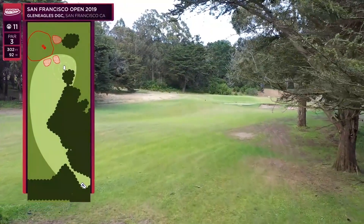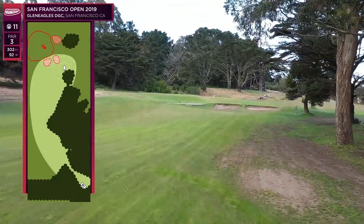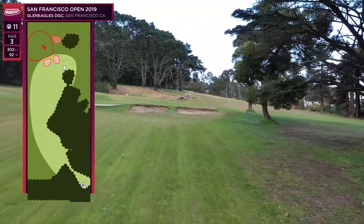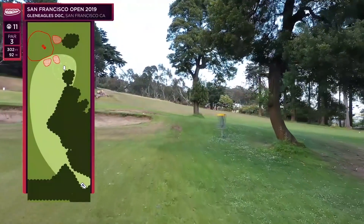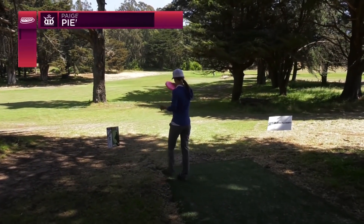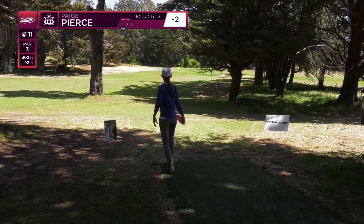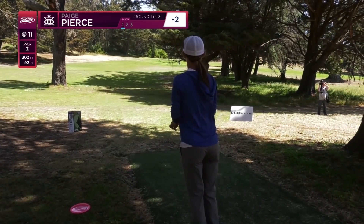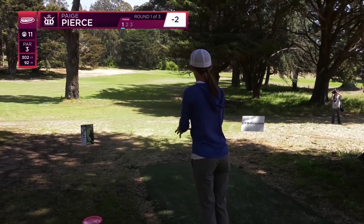Hole 11 is a par three, 302 feet. There is a little bit of trouble next to the green — we've got hazards and OB on the golf green off to the right. So it's a favorable left side arm off the tee or a turnover shot. It's definitely uphill as well — I would say it's playing more like 330, at least.